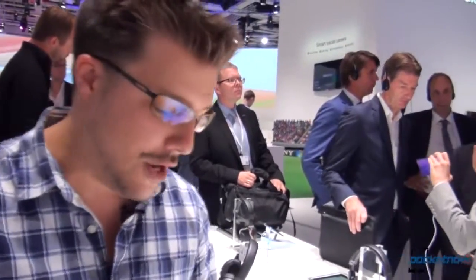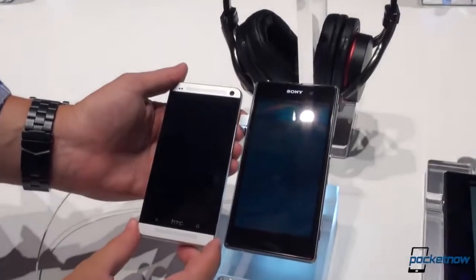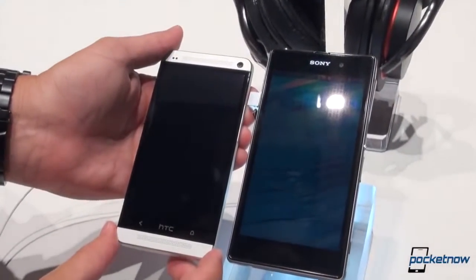Hey everybody, it's Michael Fisher with Pocketnow. The Sony booth has quieted down a little bit here at IFA on the first official day of IFA. We're still looking at the Xperia Z1. We've already compared it against the Galaxy S4. Now we're going to see how it stacks up against the HTC One very quickly. Let's take a look.